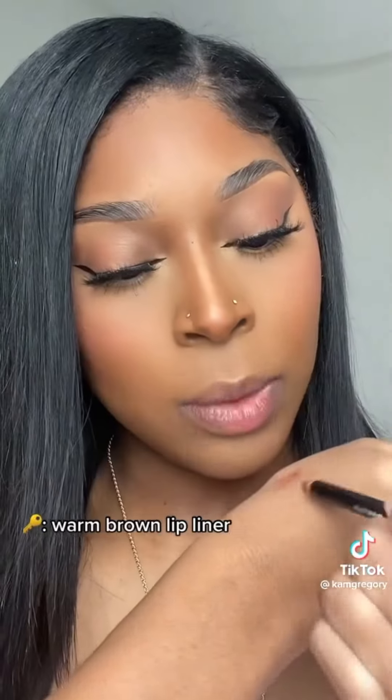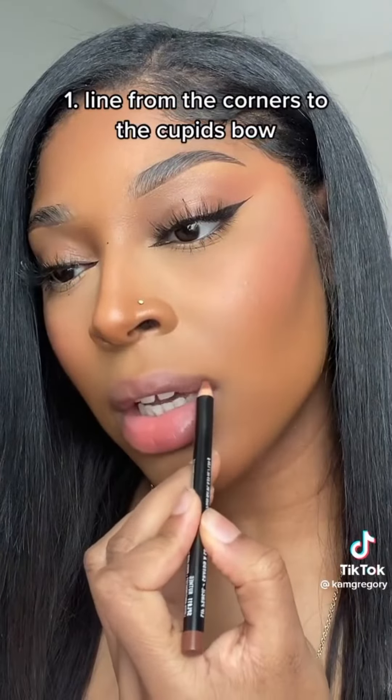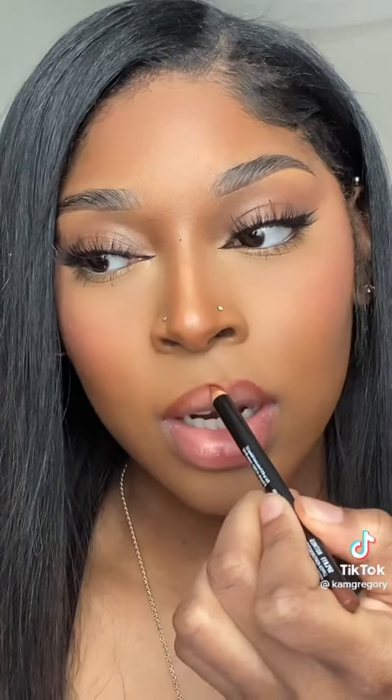First, I like to take brown lip liner — this one is more of a warm brown — and I like to make sure my lips are dry. I like to start from the edges of my lips and then go up to the cupid's bow. I like to overline only right here. Going this way gives you a little bit of a lip lift — you see what I'm talking about? Do the same thing on the other side, then align the bottom.